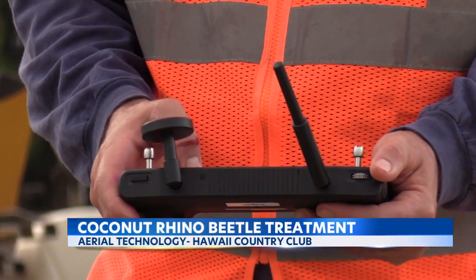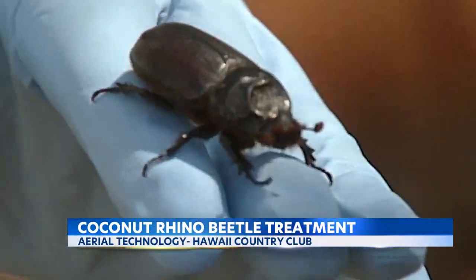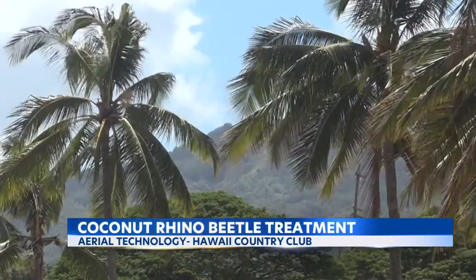A targeted attack on one of Hawaii's most invasive pests, the coconut rhinoceros beetle, which is having devastating effects on coconut trees throughout the state. It's likely to cause lethal damage if you let them go long enough, if they kind of get lucky enough, and if there's enough of them.